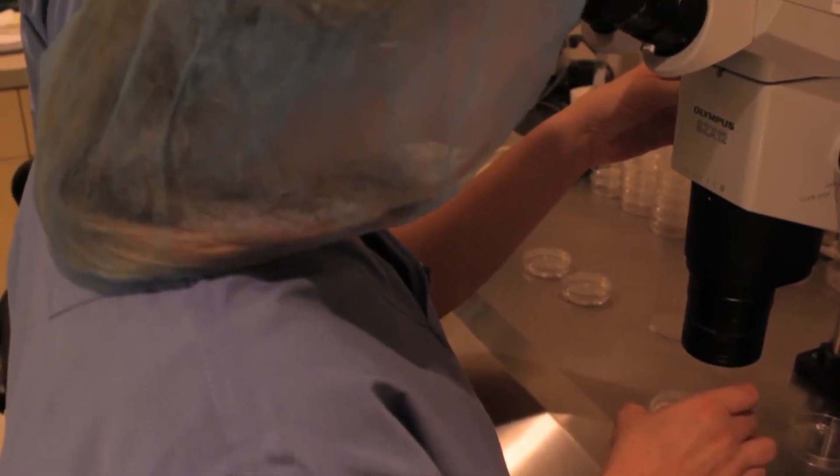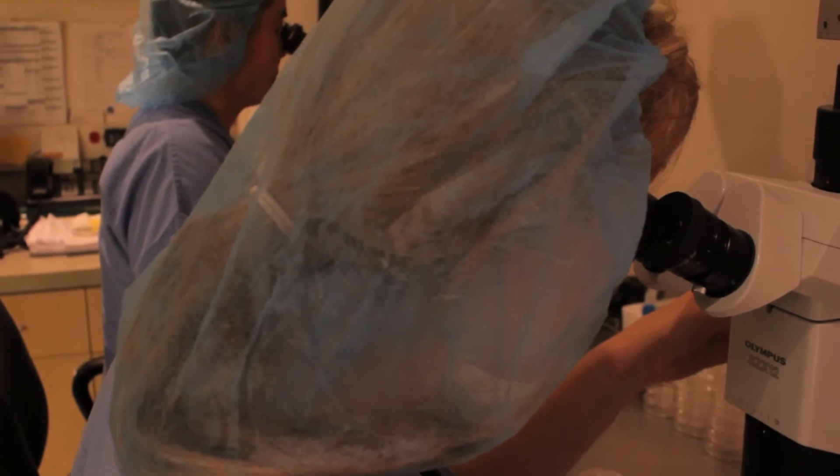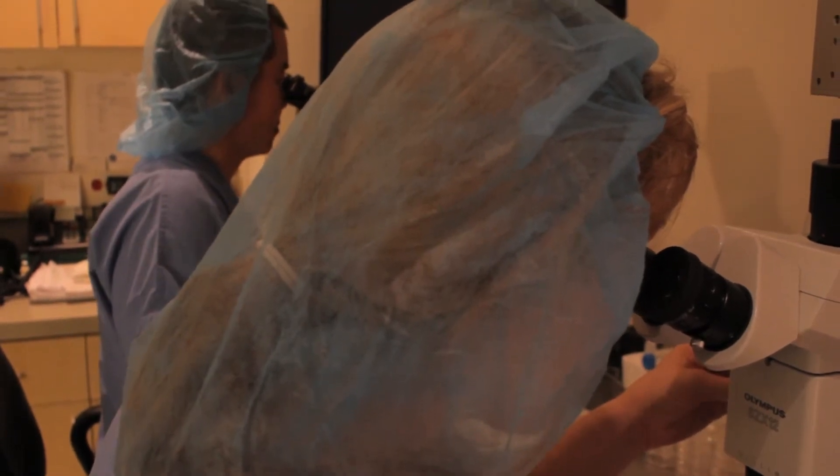There have been multiple advances to allow us to do these genetic tests on the embryos. One of the most significant is our ability to biopsy the cells from the embryo. We're using a laser, which allows us to put a confined defect in the zona, making it very easy to remove the cells.